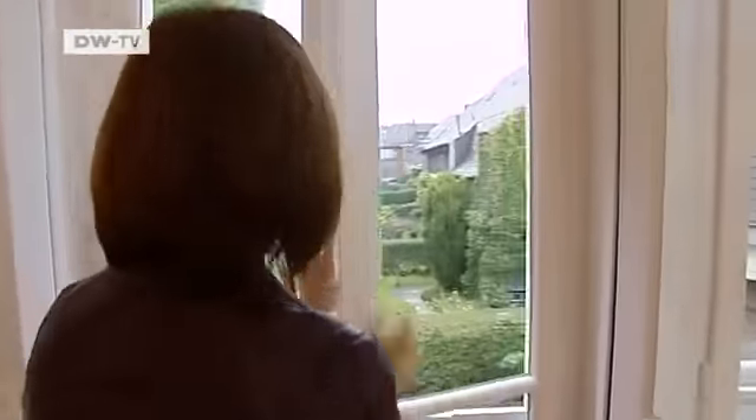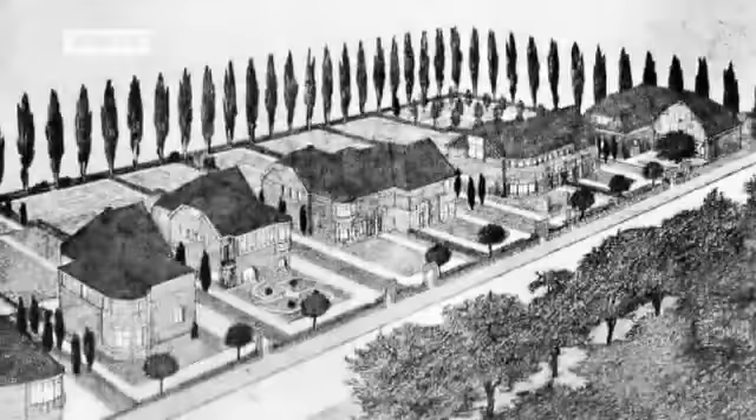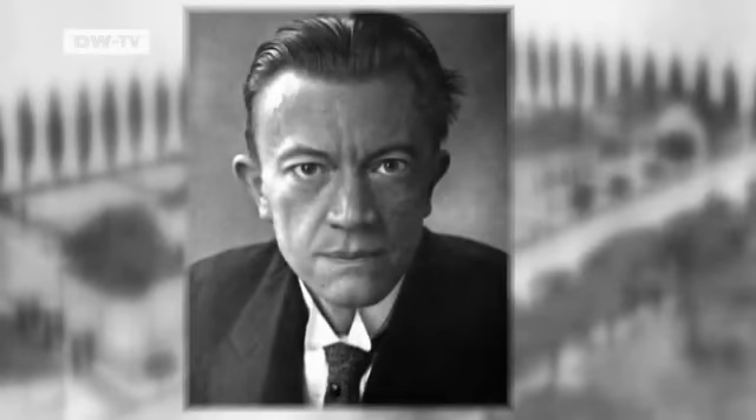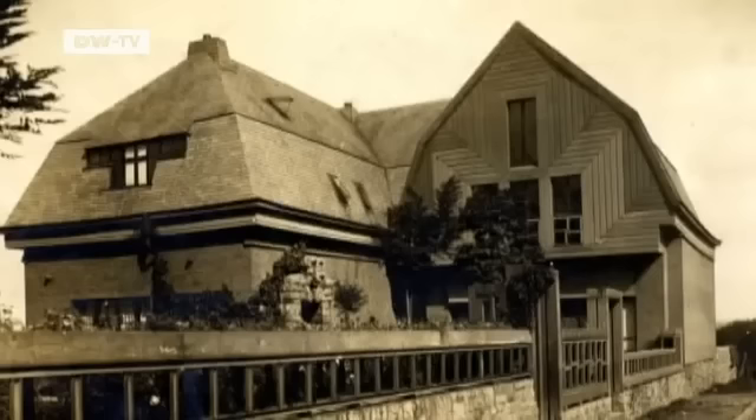The Thornpricker house is one of nine artist residences here. The Hohenhagen complex was developed by an art patron, the founder of the Folkwang Museum, Karl Ernst Osthaus. He built it between 1909 and 1911. For nine years it was the home of the Dutch painter and glass artist Jan Thornpricker, for whom it is named.